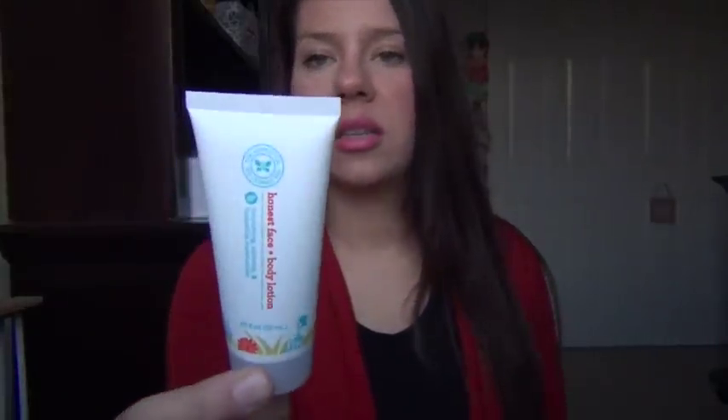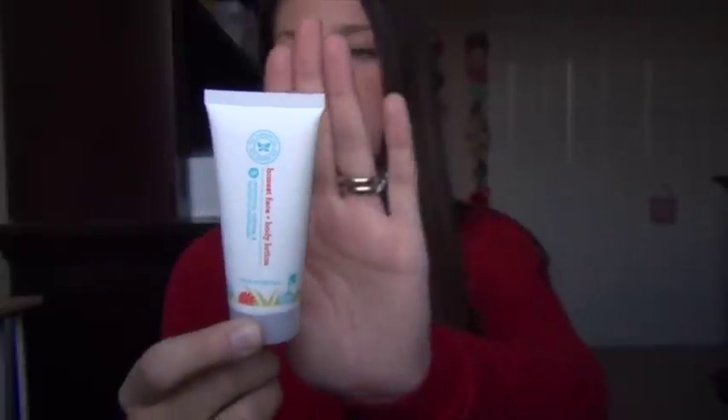This is from the Honest Company — it's the Honest face and body lotion. This is a sample size, about the size of my hand.